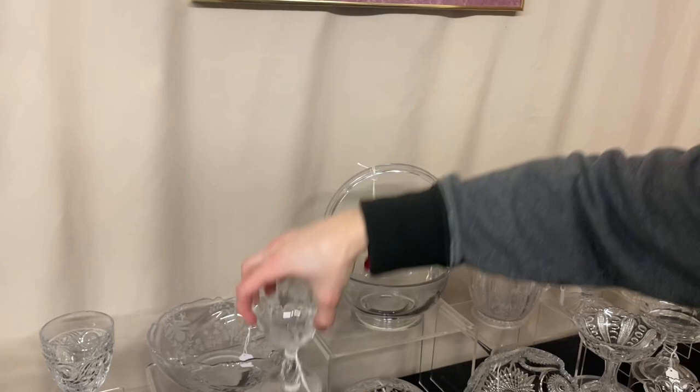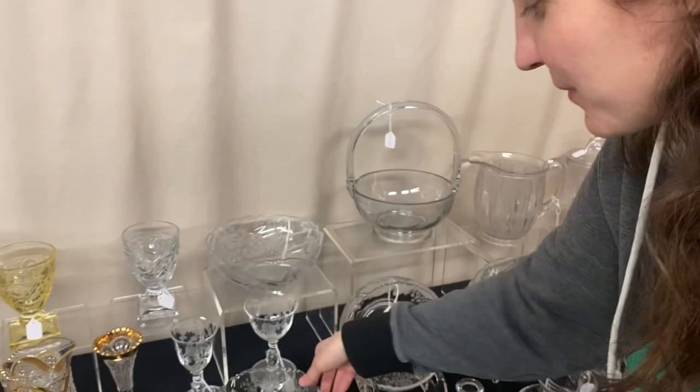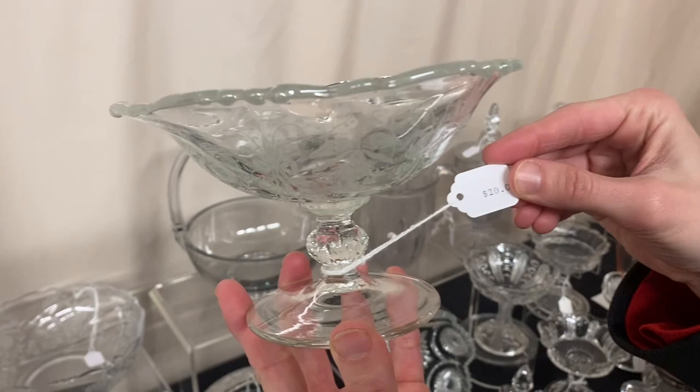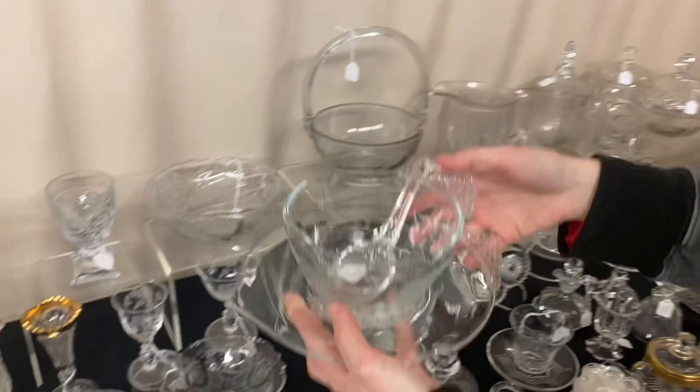We have a couple pieces of Rose. Here is a Rose stem Rose-etched cocktail, priced at $25 — we have eight available. And here we have the Rose-etched wine, a little harder to find, $35 — I think we have about eight of those also. You can take one or as many as you want. Here we have a Waverly foot of cheese in Orchid etching, and it's $20. Here we have a Fern mayo set with the underplate, the mayo, and a spoon — $38 for the set, and we believe that's a Heisey spoon.